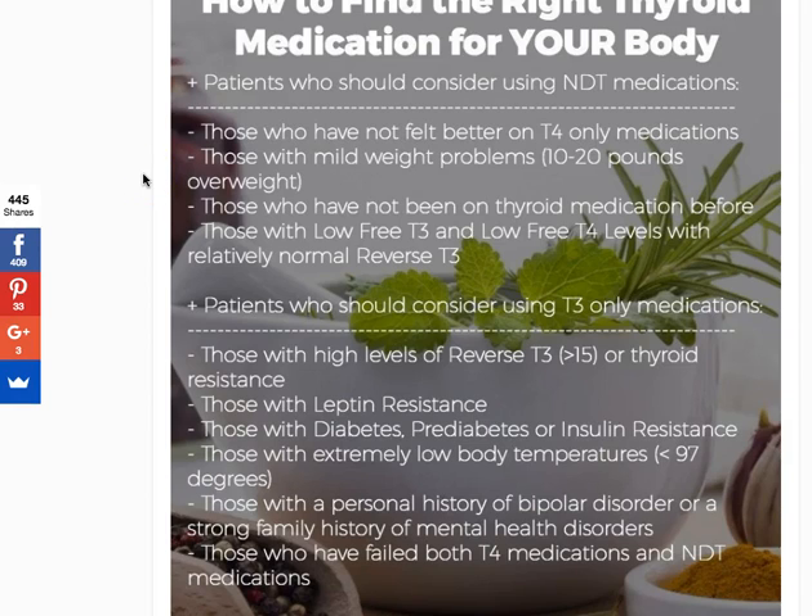Another big category is those who have just recently been diagnosed with hypothyroidism and have never been on medication before. Just because you've been recently diagnosed doesn't mean you have to start on T4. That's the conventional thought among many providers — they've been taught to start someone on T4. However, I find that many patients do a lot better if they just start right away on NDT and don't bounce around between many different medications.